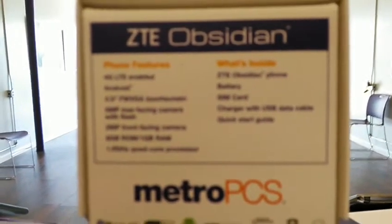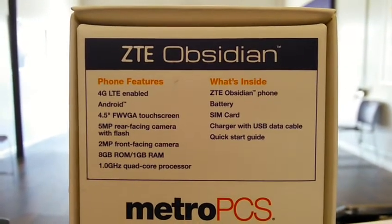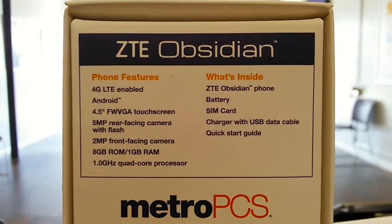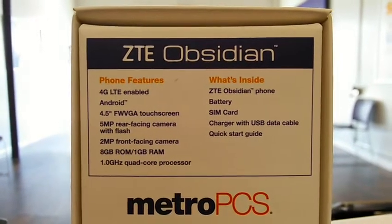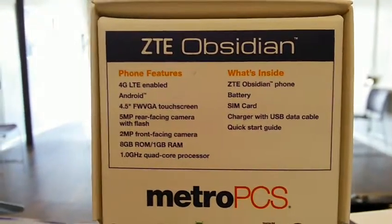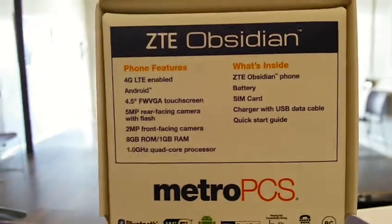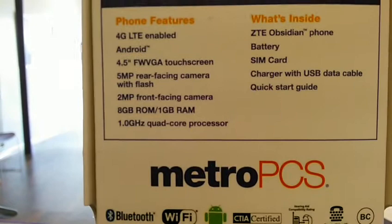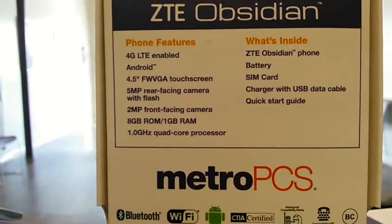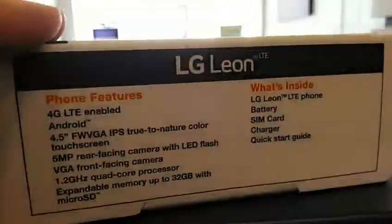Both of them are 4G LTE enabled, both have 4.5-inch screens, they both have a five-megapixel camera. The LG Leon is VGA in the front, eight gigabytes of ROM, one gigabyte of RAM. The Obsidian has a one-gigahertz quad-core processor, while the Leon is 1.2 gigahertz.